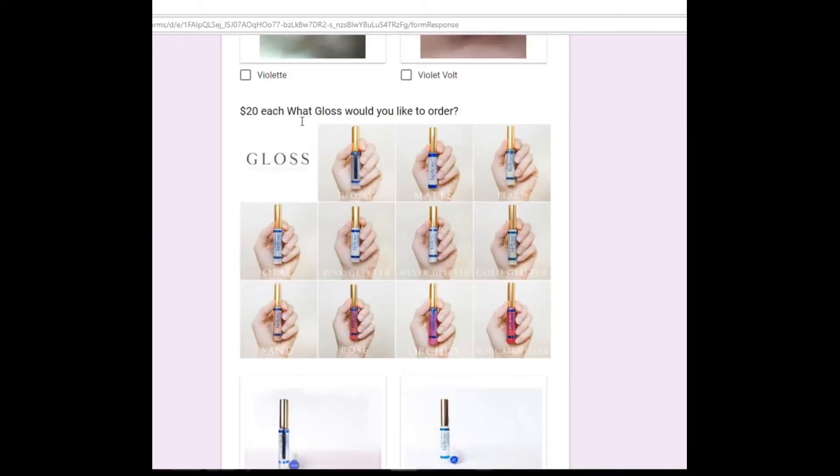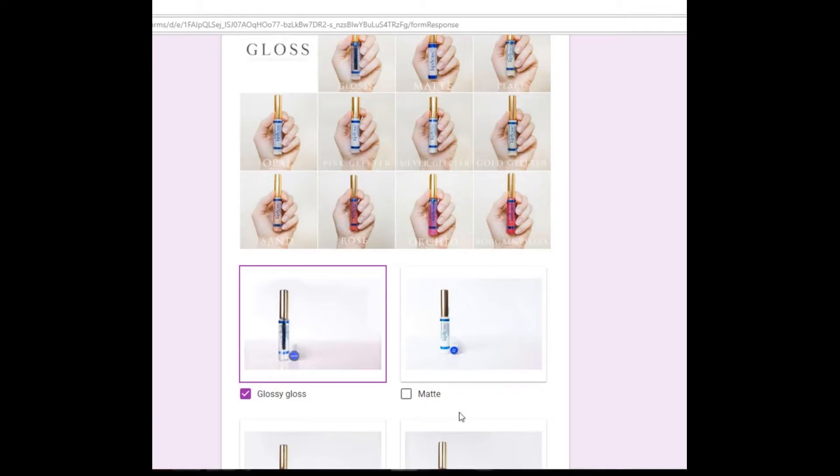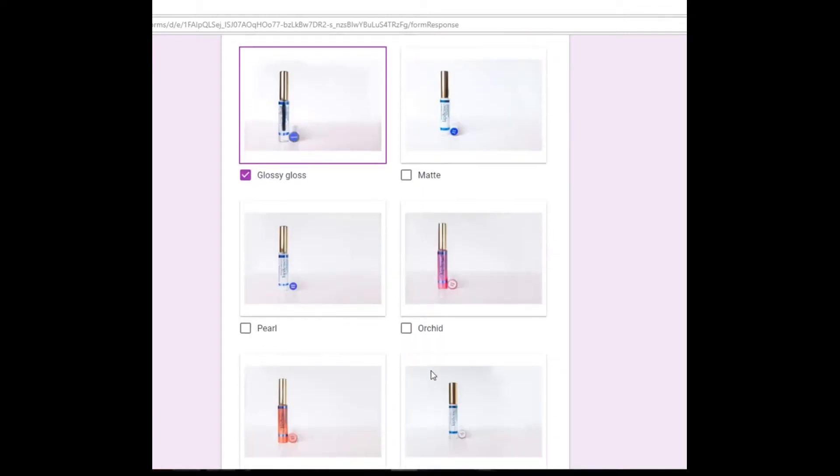We have a lot of different glosses available, but if you haven't ever tried LipSense, you're going to want the Glossy Gloss. The Glossy Gloss is more nourishing and more hydrating than all of the other glosses. All the glosses are very nourishing to your lips, but the Glossy Gloss will be the best, so click that one if you haven't ever tried LipSense before.